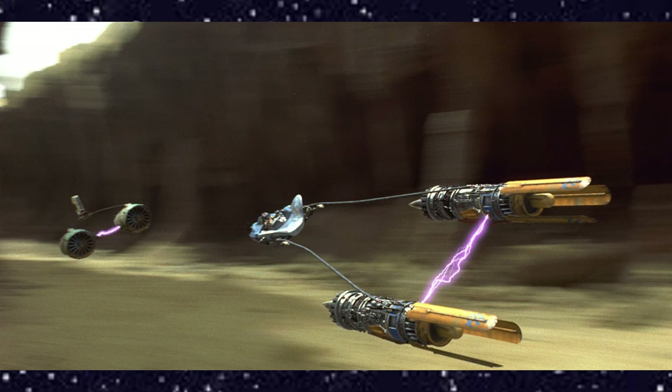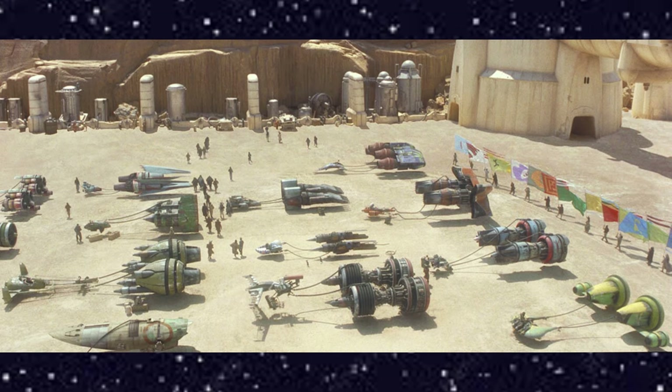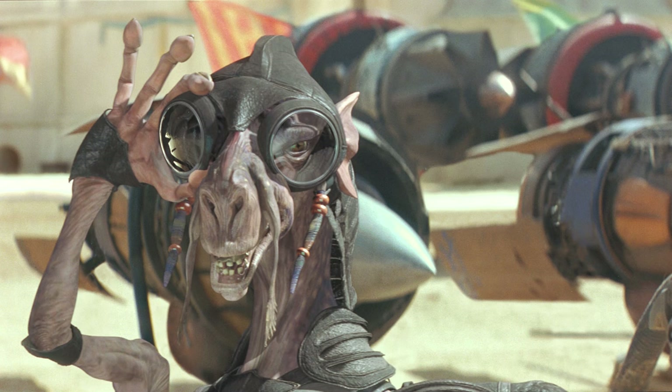With the support of Qui-Gon Jinn, Anakin entered his custom-built pod racer in Tatooine's Boonta Eve Classic. To win, however, he would need to beat his nemesis, the crafty Dug Sebulba.